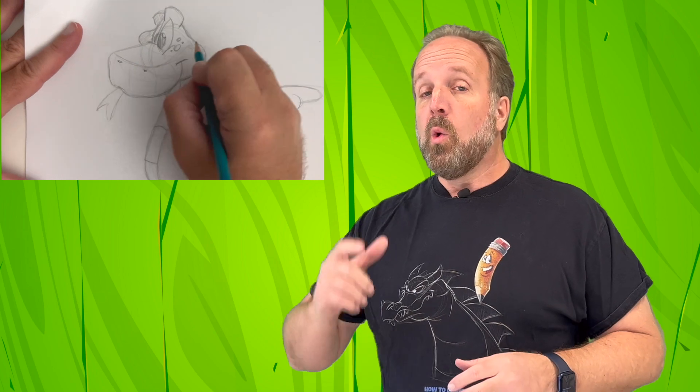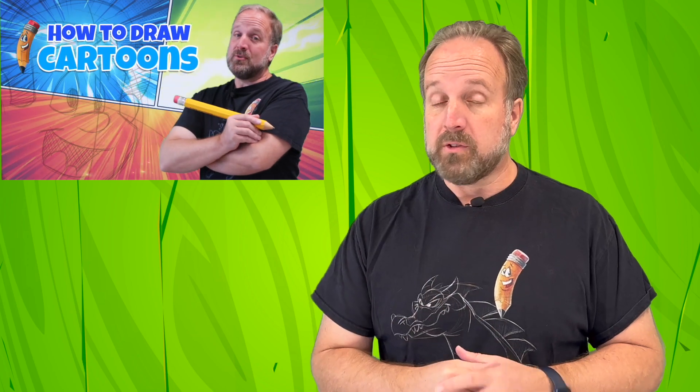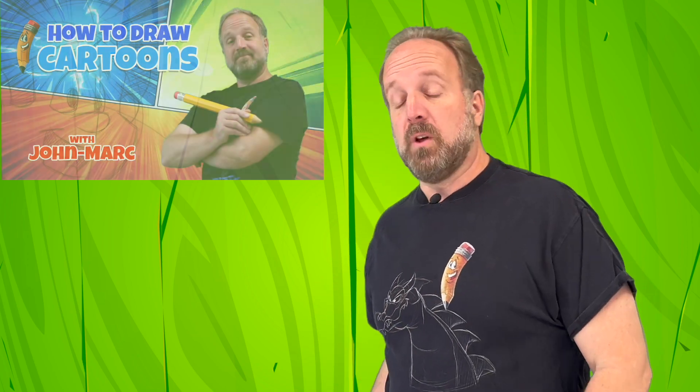Hey, I'm John Marc. You might have seen some of my drawing videos — I'm teaching you how to draw cartoons step-by-step. I'm here to share something you may not be aware of: did you know I have a series of drawing books? That's right, I have a whole bunch of them. This is the first one — it's all about fish.